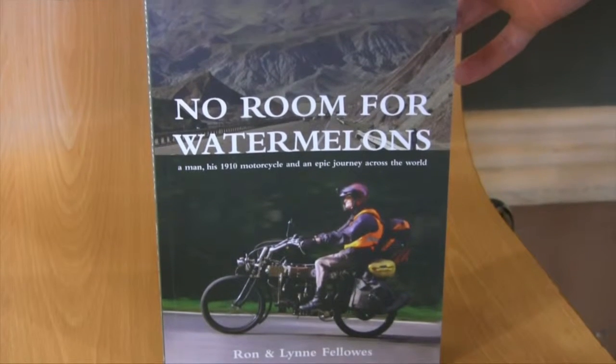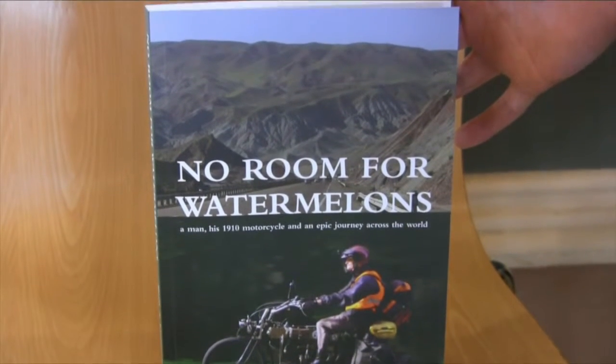Ron's book about his great adventure is called No Room for Watermelons. The title is interesting because whenever you stop in those countries he travelled through, the first thing people do is offer you a watermelon, some apricots, or some food. But as you can see by the cover, there's no room for anything on the bike — definitely not room for a watermelon.